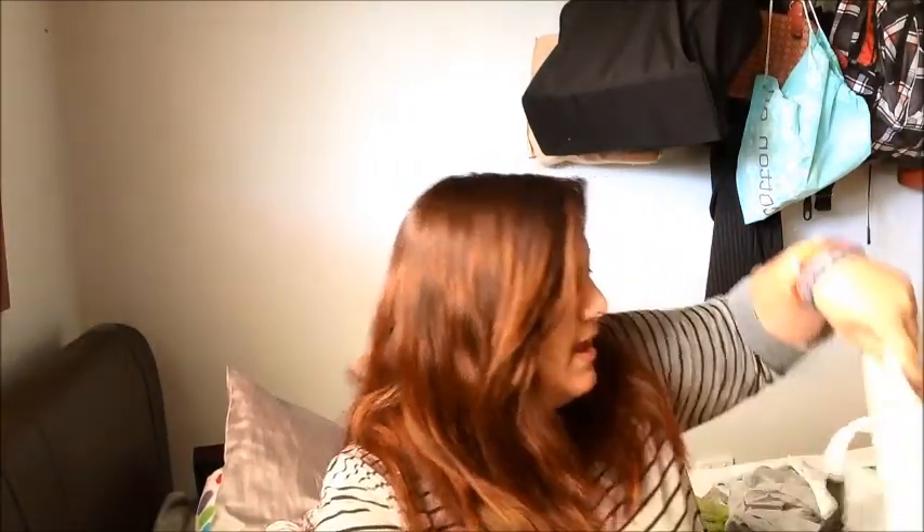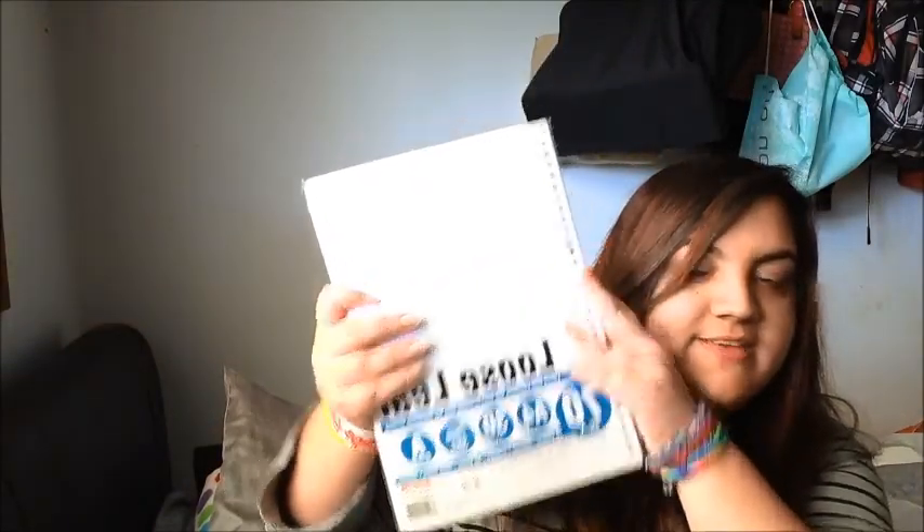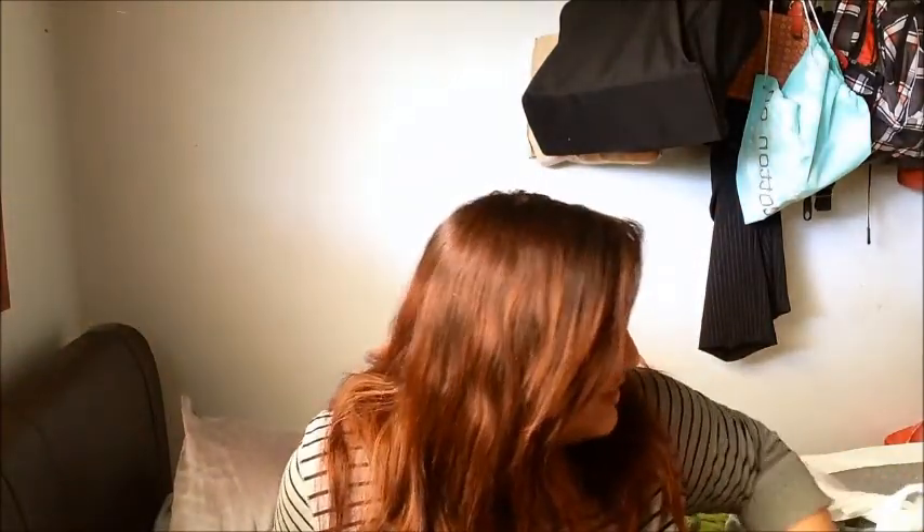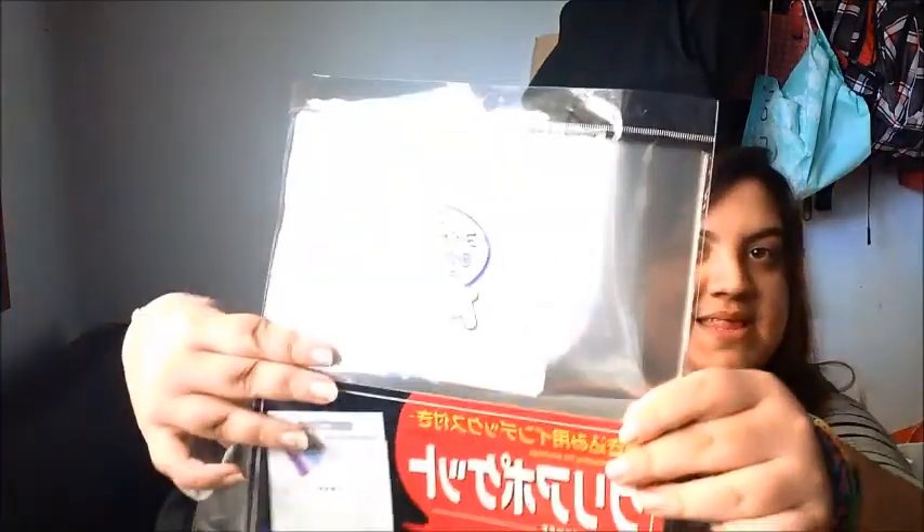Next I got some loose-leaf paper. You always need paper and this has space for the date. I probably could have bought it cheaper somewhere else but whatever. Then I got some clear pockets to keep assignments in.